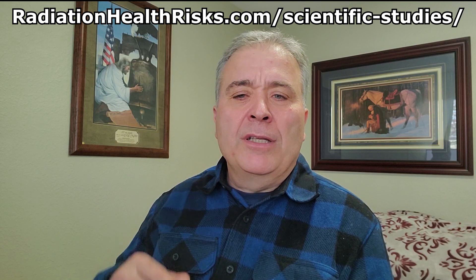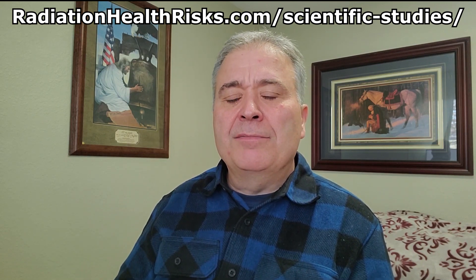A year or two ago, they came out with a 5G Wi-Fi router that operated at 60 gigahertz. That immediately died and got replaced with a 6 gigahertz Wi-Fi router, which technically isn't in the 5G range. The reason they had to make that switch is that the 60 gigahertz frequency has an oxygen absorption problem. You can read more about that on the scientific studies page of RadiationHealthRisks.com — I'll put a link to that below this video. Also, there is a real problem with how far a 60 gigahertz frequency travels, as it gets obstructed really easily, particularly by rain.